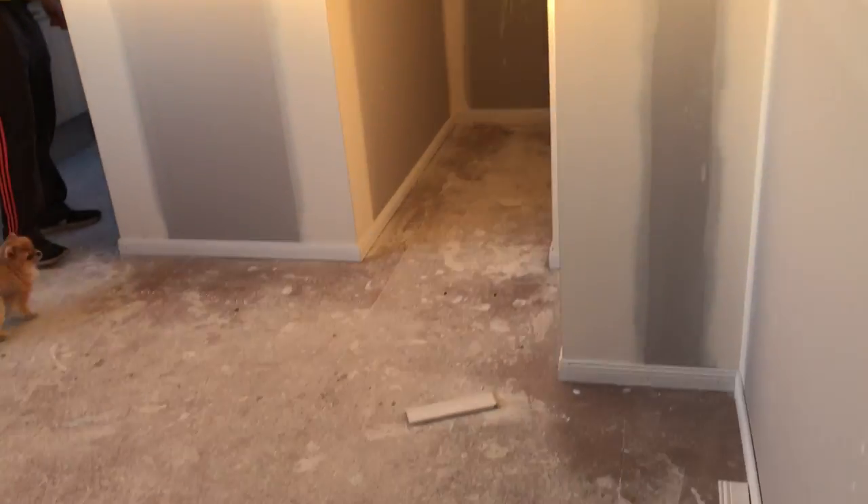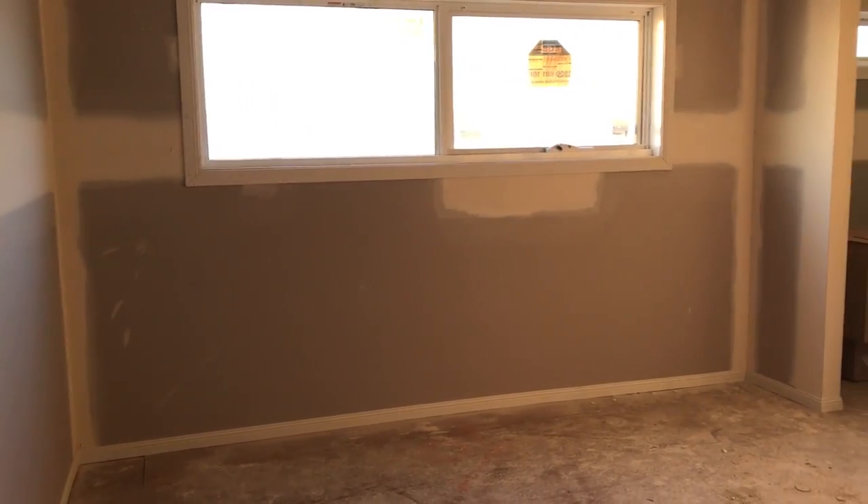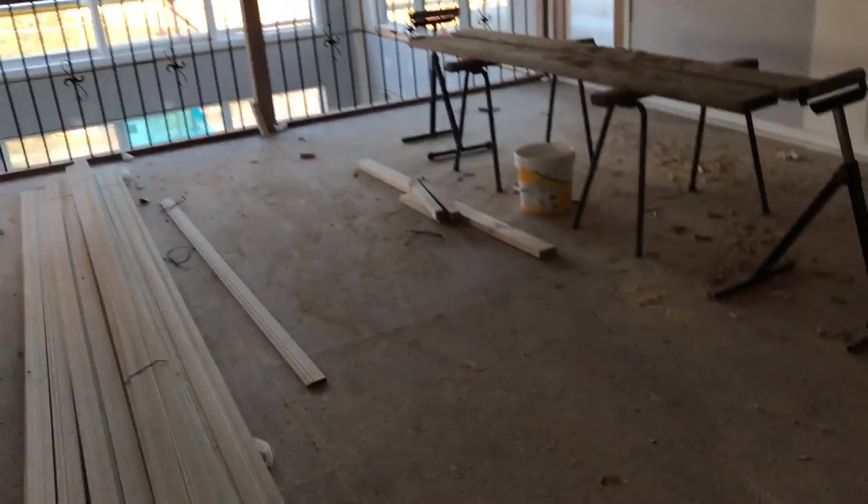We're here at like 7am in the morning before the builders come — I'm in my pajamas! They've finished all the cornicing and the skirting, and they're starting to hang the internal doors as well — you can see some doors going in. Anyway, that's the update guys. I'll probably check in again when something else significant happens, hopefully soon. Talk to you guys soon, bye!